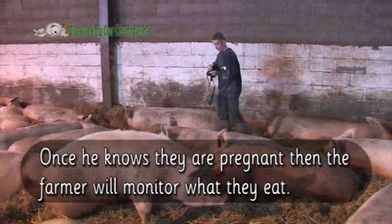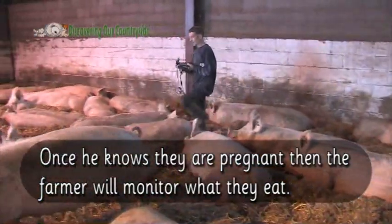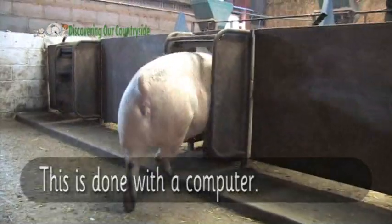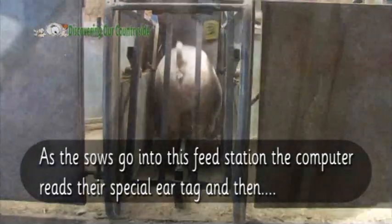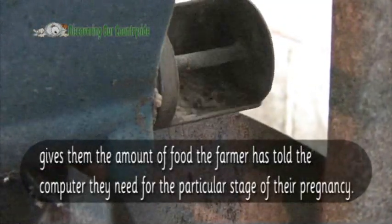Once he knows they are pregnant, then the farmer will monitor what they eat. This is done with a computer. As the sows go into this feed station, the computer reads their special ear tag and then gives them the amount of food the farmer has told the computer they need for the particular stage of their pregnancy.